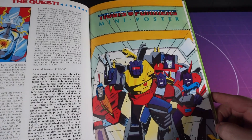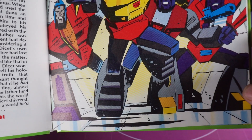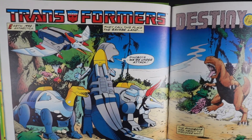Next we get a very nice mini poster reprinted from the Marvel UK Collected Comics No. 6. Always a pleasure to see Jeff Senior's artwork in this. I guess all we need to do is cut this out and hang it on the wall — wait a second, there's something on the other side. Our first comic story: Destiny of the Dinobots.